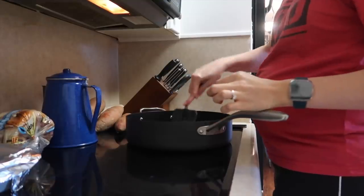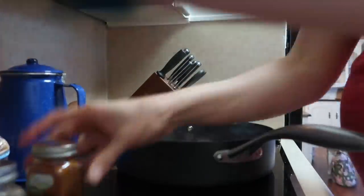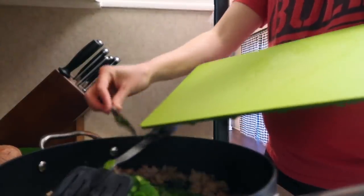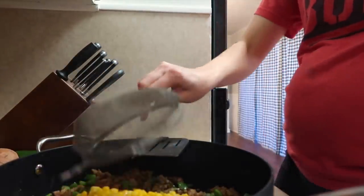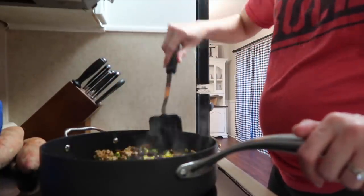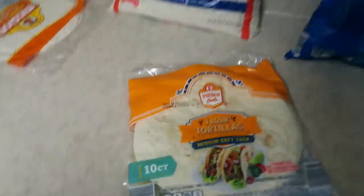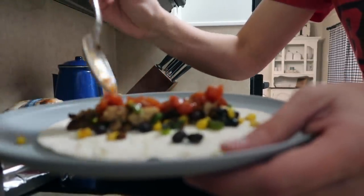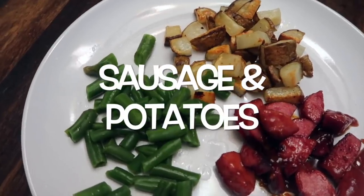The next meal is ground turkey tacos. I've been making these for a while — sometimes I use ground beef but ground turkey is very inexpensive. I make my own taco seasoning from onion powder, garlic powder, cumin, chili powder, and cayenne — I'll try to link a recipe below because it saves a lot of money over buying taco packets. I chop up a bell pepper, add it with the meat, throw in corn and black beans, and let it simmer. You can use it as tacos, over rice, or with chips and salsa.